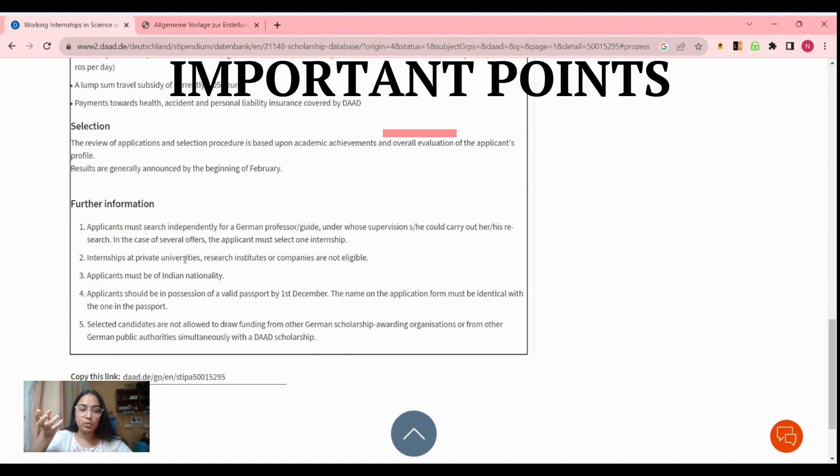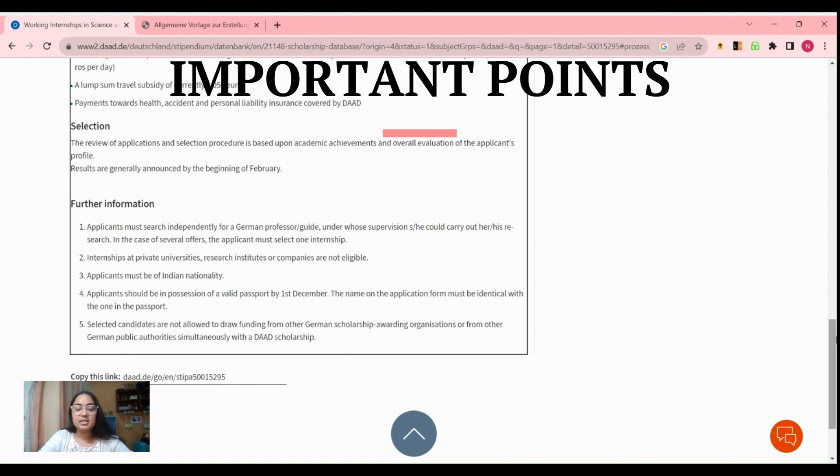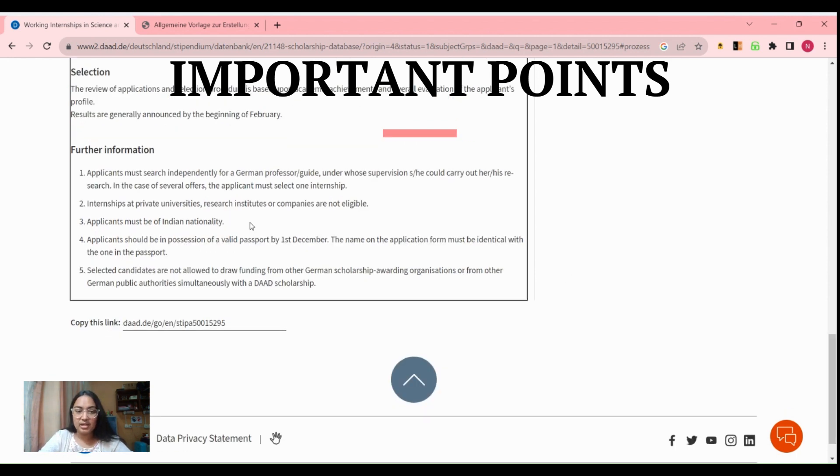The second point is that whichever university you are applying to must be a publicly funded university — it must not be a private university or a company. The student must be of Indian nationality, so any other student is not eligible. Also, if you don't have a passport right now, that is completely fine — you can apply for this internship, but you have to make sure that before the first of December you have your passport.